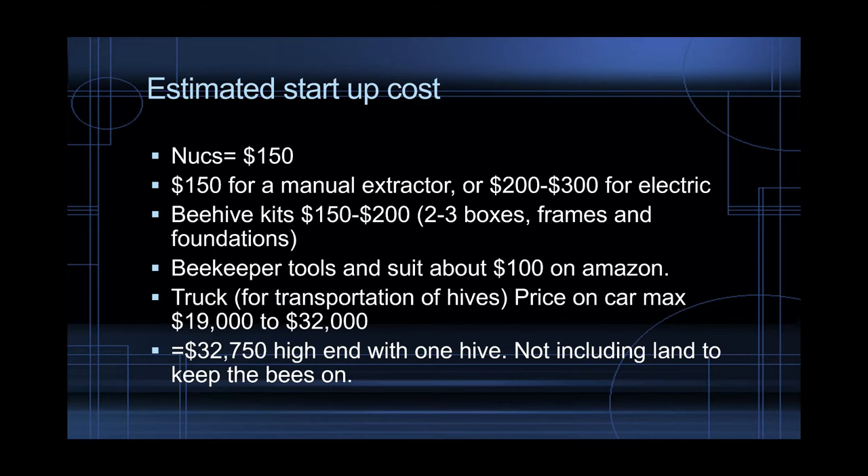Truck for transportation of hives — this is really important because bees are diurnal, so if you're renting out your hive, you want to wait till nighttime, load it up into your truck, and drive it to the farm that's renting your beehive and deposit them. The reason you want to do it at night is because bees are diurnal and they go back to the hive to sleep. The price on a truck ranges on CarMax anywhere from $19,000 to $32,000, but we can always find deals cheaper than that.